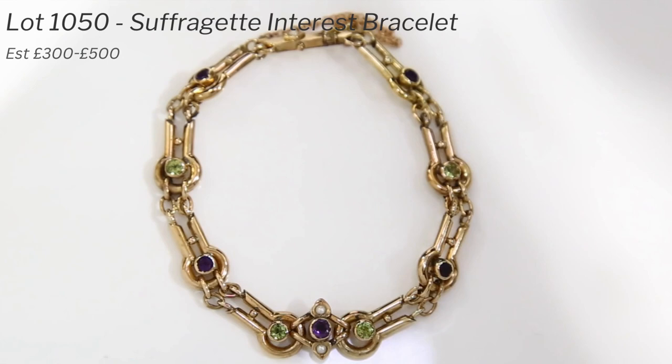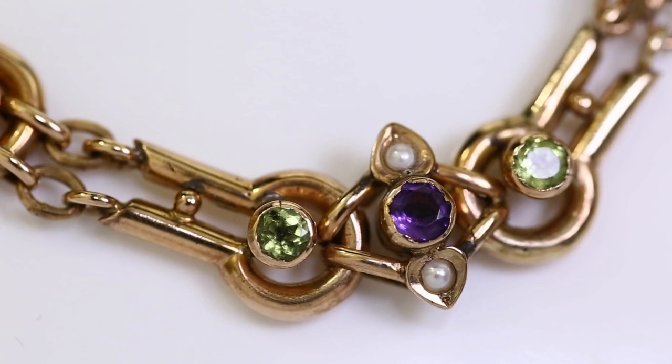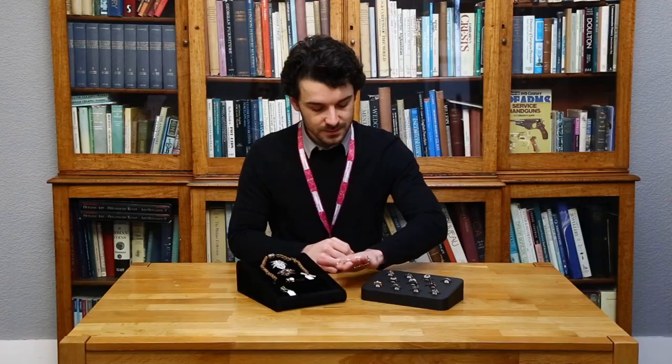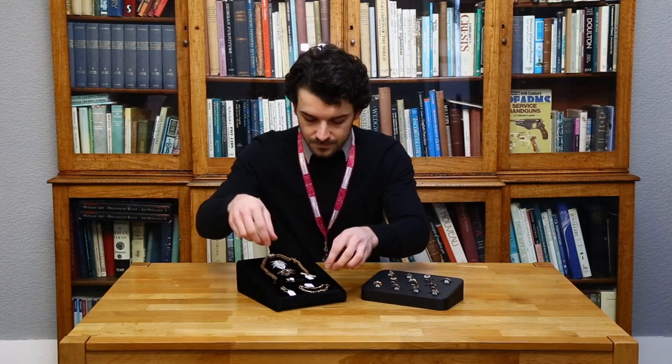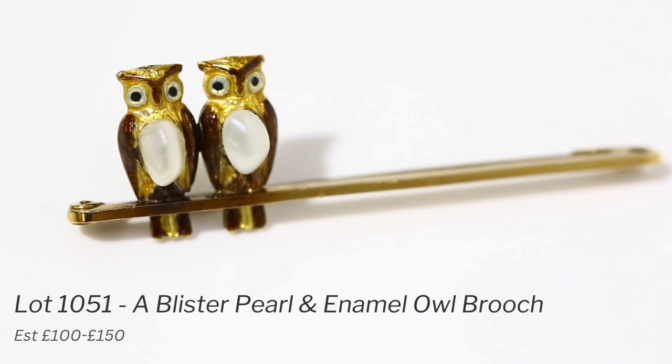A really nice unusual piece: a suffragette interest bracelet, all in nine-carat rose gold. It contains amethyst, peridot, and pearls, which are the typical colors of the suffragette flag — green, white, and purple. It's typical of Edwardian jewelry, again with an open-work design, and it's quite a rare piece. The estimate on this one is about three to five hundred pounds.